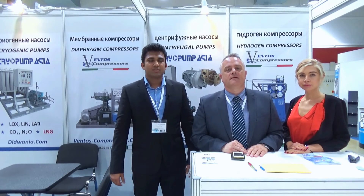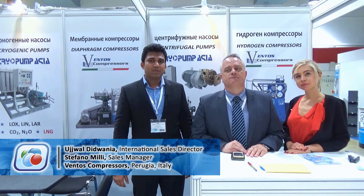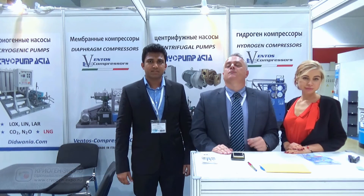Good morning. We are Cryo Pump Asia and Ventos Compressors Italy. We manufacture cryogenic pumps and industrial gas compressors.